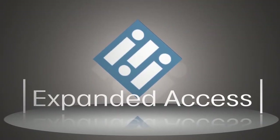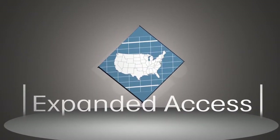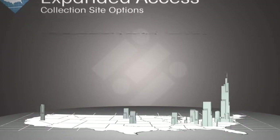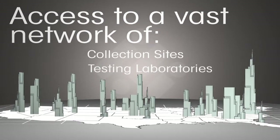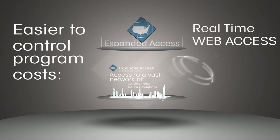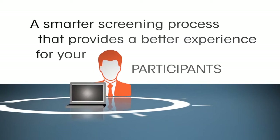The third key benefit to our comprehensive and customizable screening program is expanded access. When it comes to collection site options, we have you covered — giving you access to a vast network of collection sites and testing laboratories no matter where your candidate lives. It's easier to control program costs with real-time web access to a wider network. You can filter, compare, and sort your options based on convenience of location, price, or services offered.